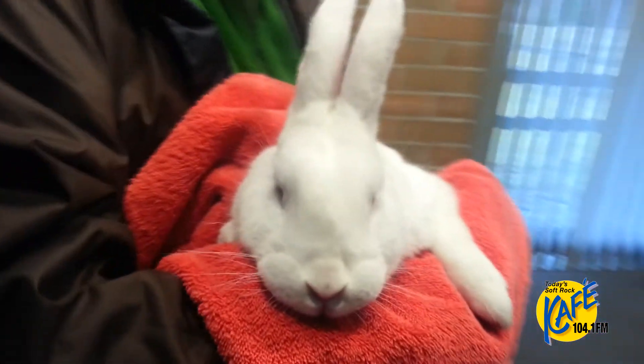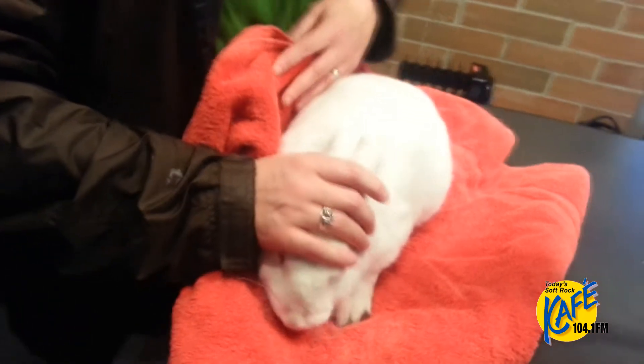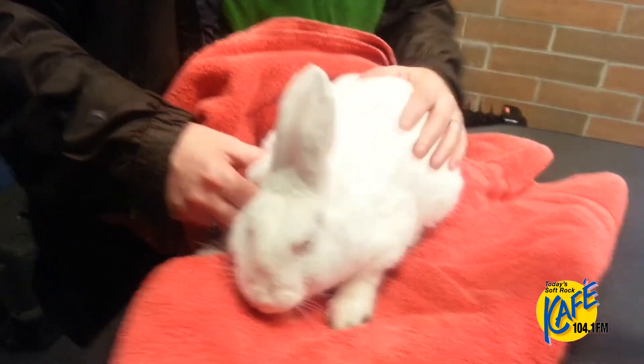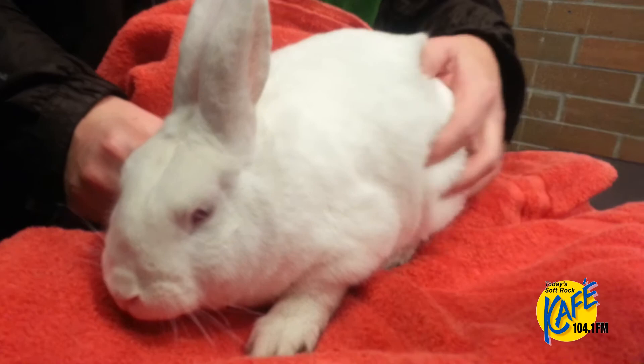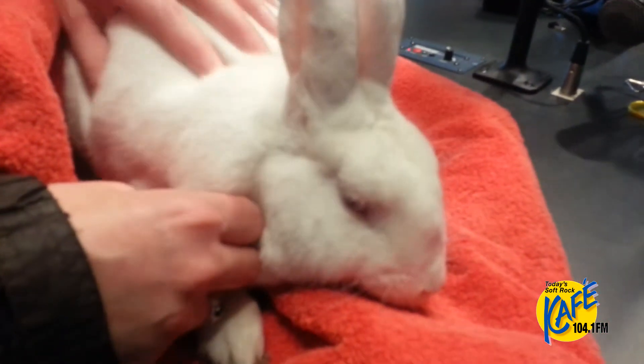He strikes me as a big bunny, but he's actually normal sized. We do have a couple really big bunnies at the shelter right now. If you're looking for a companion animal — whether it's a dog, a cat, a bunny, a hamster, a bird, or anything in between — please come down and visit us or check our website at whatcomhumane.org.